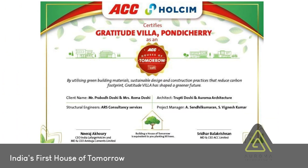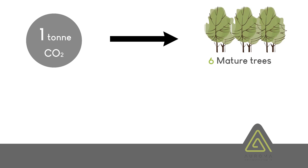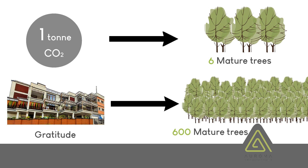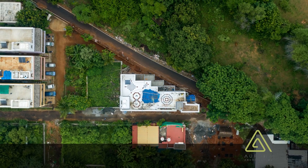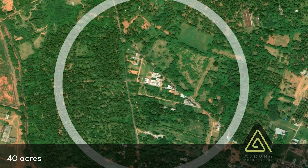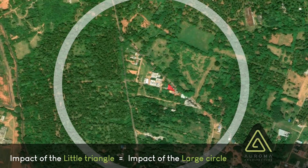Gratitude is proud to have been awarded India's first House of Tomorrow by ACC and Woholsum. Gratitude has reduced 102 tons of carbon dioxide emissions at the construction level itself. One tonne of carbon dioxide requires 6 mature trees to fix, so Gratitude has effectively saved more than 600 mature trees. This little triangle represents Gratitude, while the large circle outside represents the 40 acres of forest land that would have been required to house those 600 mature trees — so the impact of this little triangle equals the impact of that large circle.